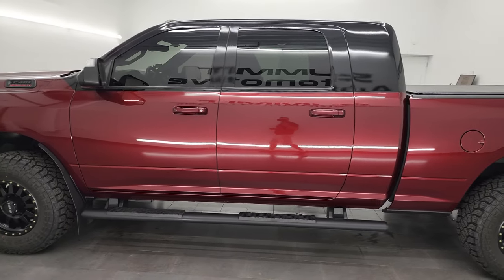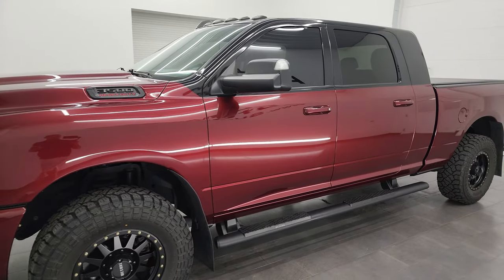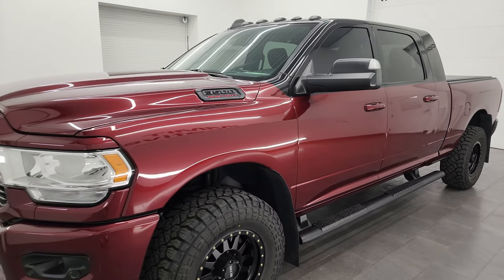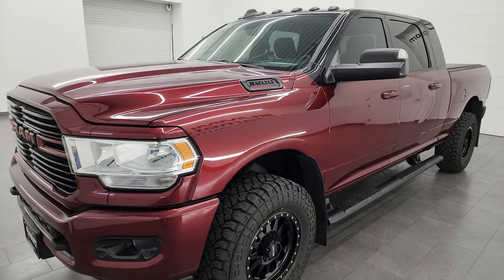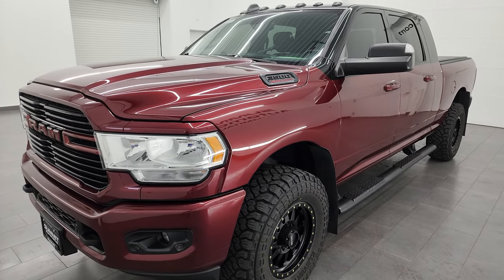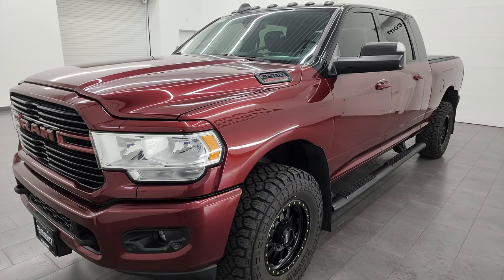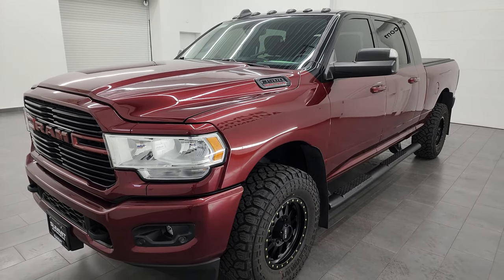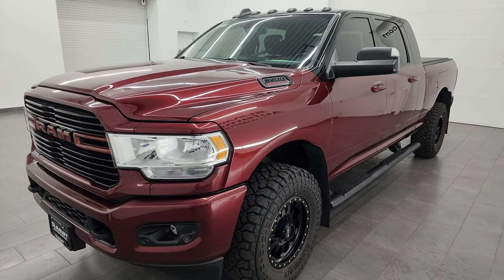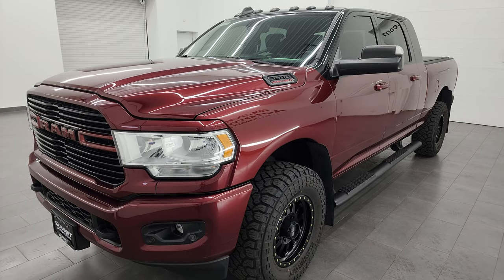This 2019 Ram 3500 has the 6.7 liter high output Cummins diesel engine, paired up with the 6-speed Aisin heavy duty transmission. It puts out 400 horsepower, 1,000 foot pounds of torque. The towing capability on this truck is 24,261 pounds and it has a max payload of 3,983 pounds. Found those on Ram's Tow Guide website, linked in the description below.